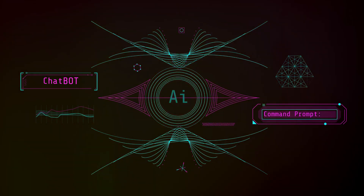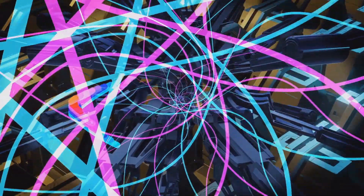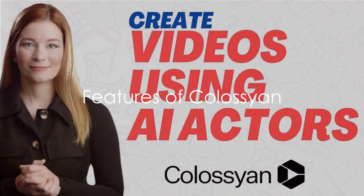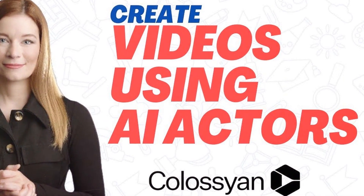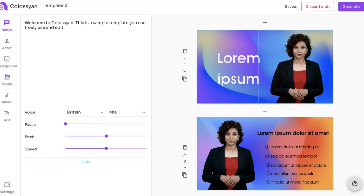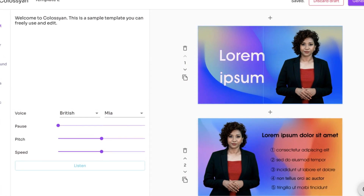With AI video generators, the future of content creation is here. Now let's dive into the specifics of these two revolutionary tools. First up, we have Colossyan, an AI video generator that's making waves in the content creation world. Colossyan is known for its ability to churn out high-quality videos with a few simple clicks. The AI technology behind this tool is designed to generate crisp, clear visuals that captivate viewers and elevate your content.